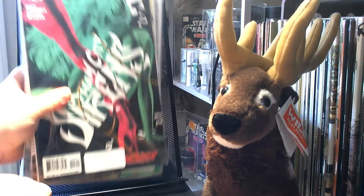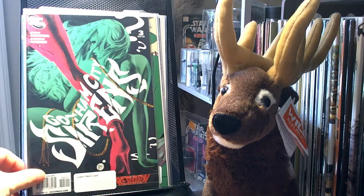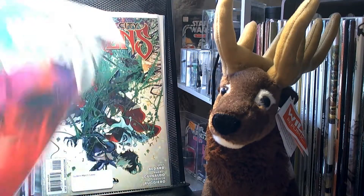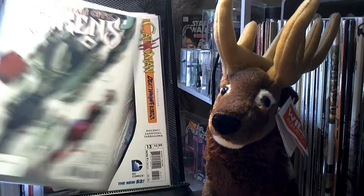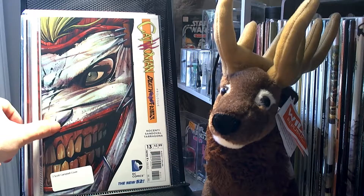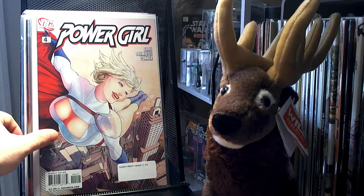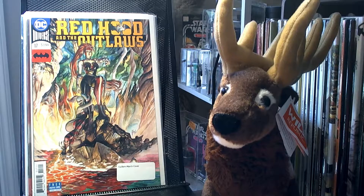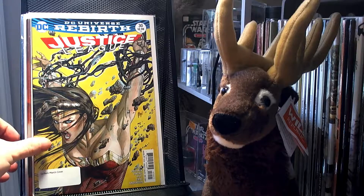Continuing with the cover theme, I have some March covers. Gotham City Sirens number 3, number 9, number 14, number 15, number 26. Catwoman 13 is actually a J. Scott Campbell cover. I had Power Girl number 4, which is a 1-in-25 variant. Red Hood and the Outlaws number 17. Justice League number 30.